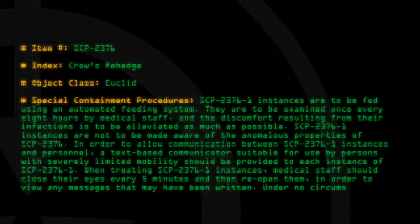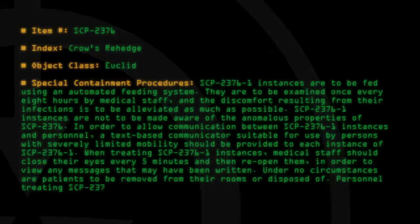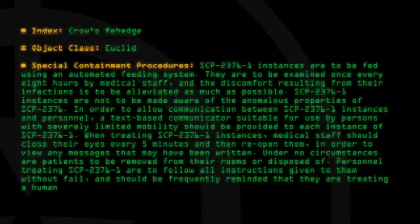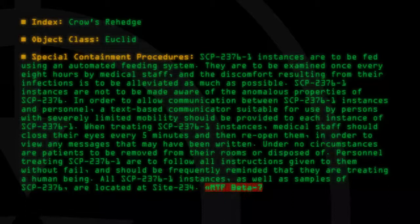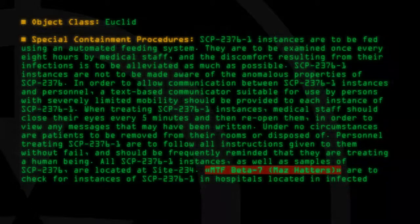Under no circumstances are patients to be removed from their rooms or disposed of. Personnel treating SCP-2376-1 are to follow all instructions given to them without fail, and should be frequently reminded that they are treating a human being. All SCP-2376-1 instances, as well as samples of SCP-2376, are located at Site-234. MTF-Beta-7, MAHS Hatters, are to check for instances of SCP-2376-1 in hospitals located in infected areas.